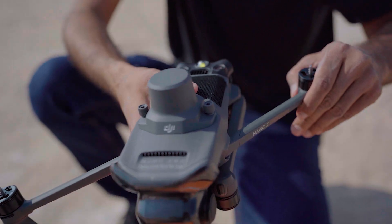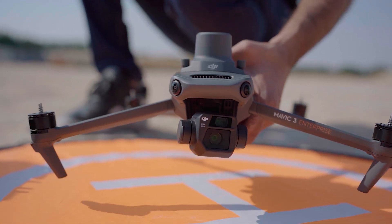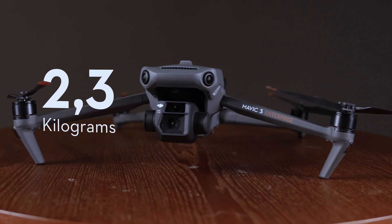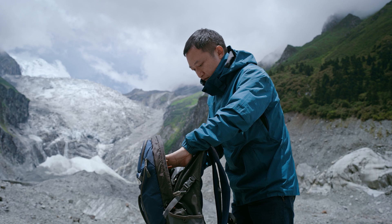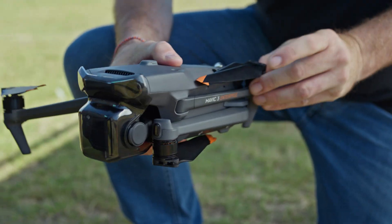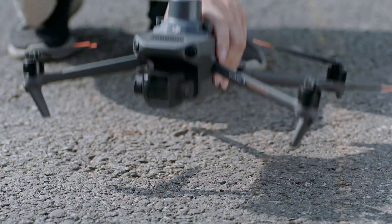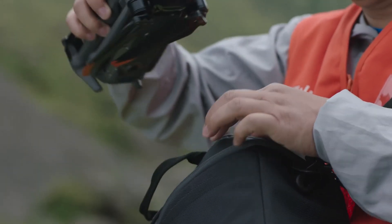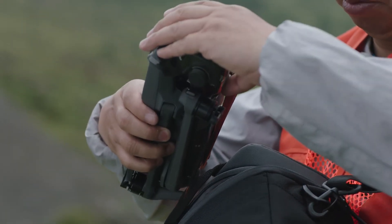Another standout feature of the Mavic 3 Enterprise is its small stature. It's lightweight and compact, weighing in at only 2.3 kilograms. This drone is incredibly easy to transport, making it perfect for professionals who need to bring it with them on the go. Its compact size also means it can easily fit into a backpack or carrying case, making it incredibly convenient for those who need to travel light.